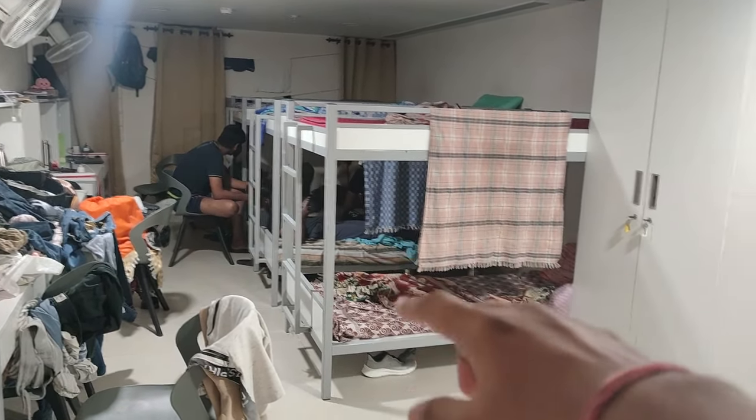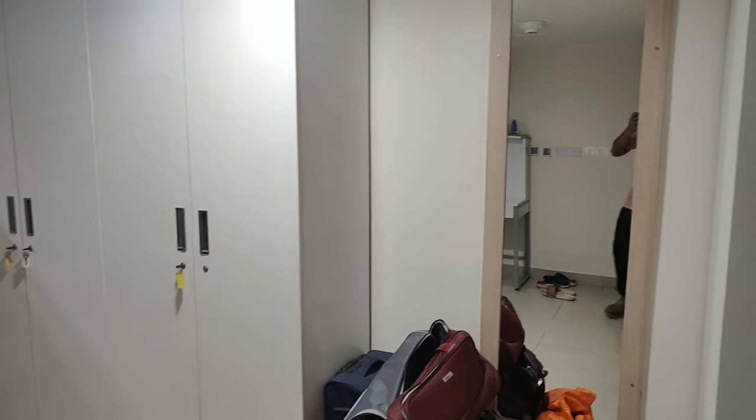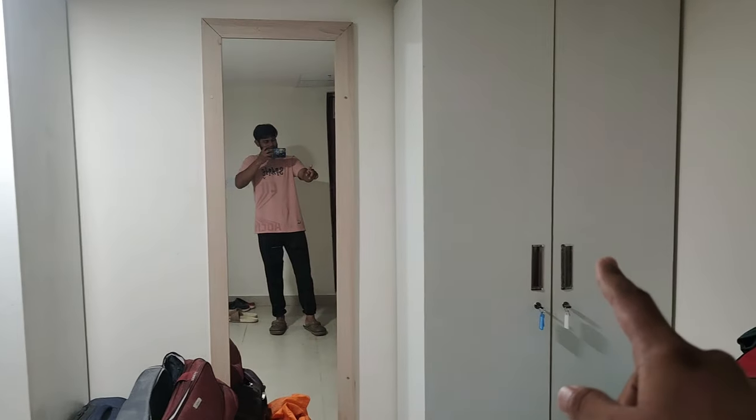For the six-sharing bunker room, we have three bunker beds, wardrobes, and a mirror.